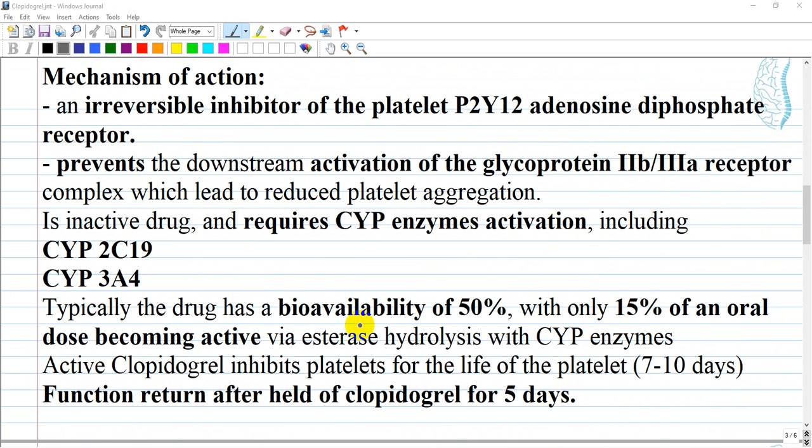The mechanism of action of clopidogrel: clopidogrel is an irreversible inhibitor of the platelet P2Y12 adenosine diphosphate receptor. Inhibition of this receptor prevents the downstream activation of the glycoprotein 2b3a receptor complex, which leads to reduced platelet aggregation. Clopidogrel is an inactive prodrug that requires enzymatic activation.